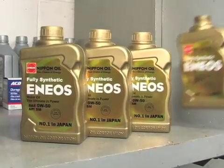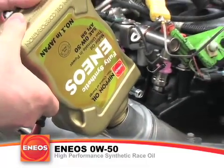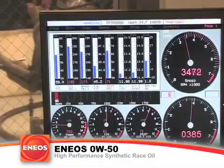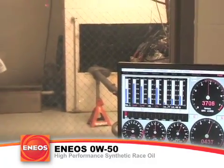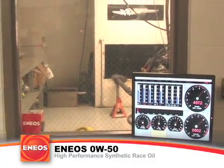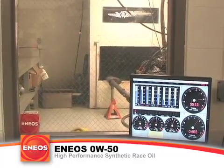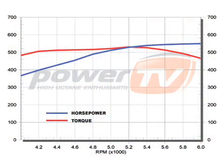The Wheel-to-Wheel crew then filled the LS2 with the ENEOS 050 weight synthetic oil. Results showed 553.6 horsepower — an increase of over 5 horsepower over the leading synthetic and 8 horsepower over the regular motor oil.